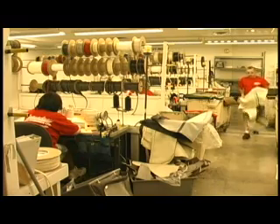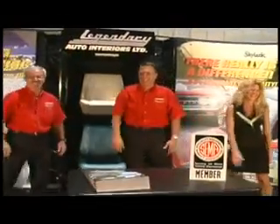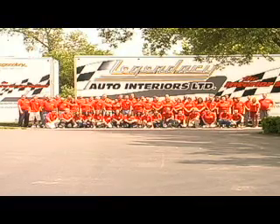Well, that's our story. We hope this presentation has been informative and that you've enjoyed watching as much as we've enjoyed making it. Quality soft trim products — insist on the highest quality, best-backed reproduction soft trim products, because at Legendary Auto Interiors Limited, it really is a difference!